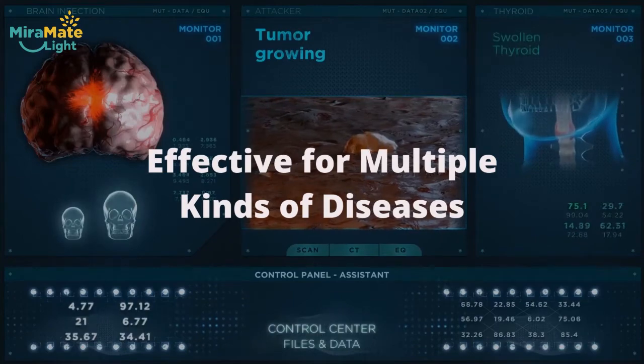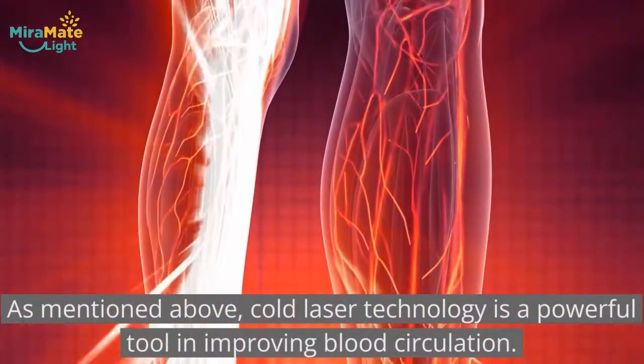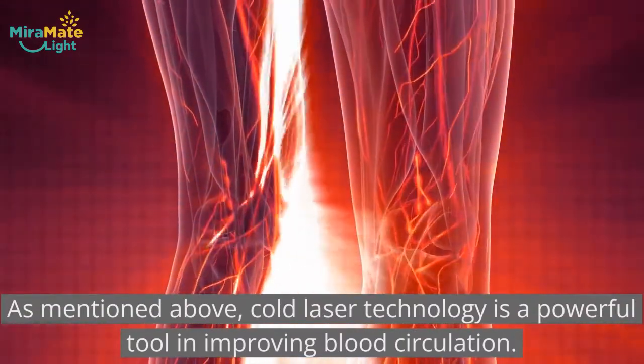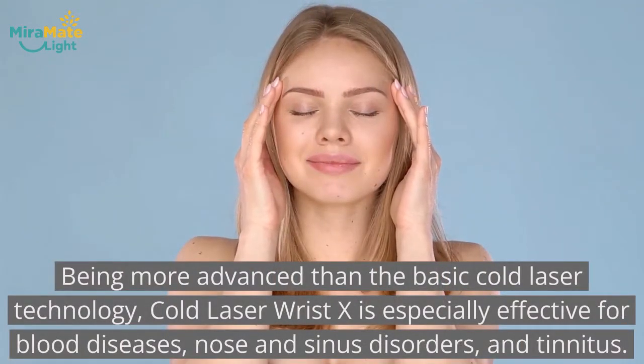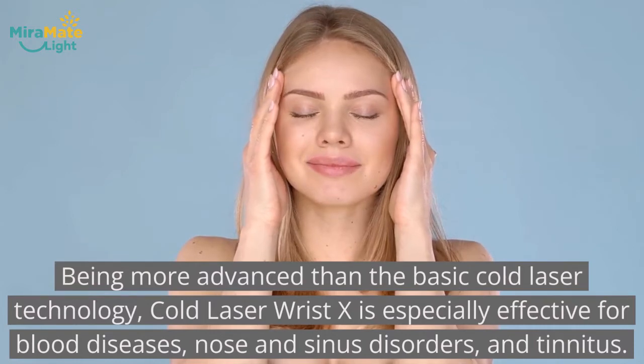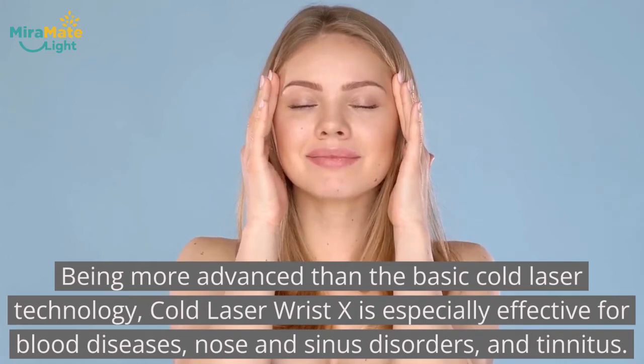Effective for multiple kinds of diseases. As mentioned above, cold laser technology is a powerful tool in improving blood circulation. Being more advanced than the basic cold laser technology, Cold Laser Wrist X is especially effective for blood diseases, nose and sinus disorders, and tinnitus.